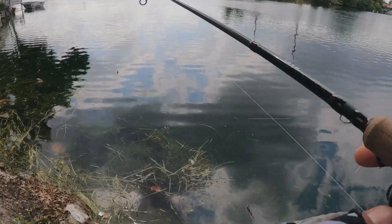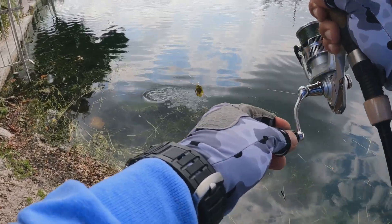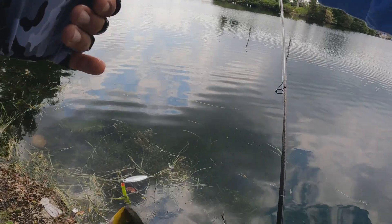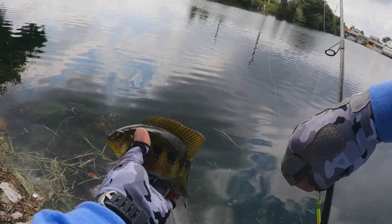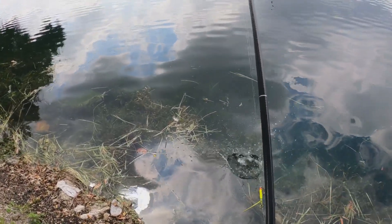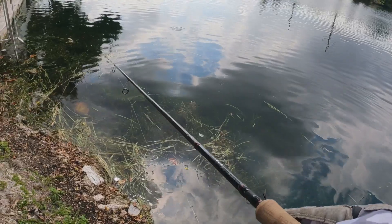Ahí he capturado algo, miren. No sé si será una tilapia, no sé qué especie será esta. Las tilapias no tienen estos colores. Si alguien sabe decirme qué nombre tienen estos peces, por favor me lo dejen en los comentarios. Miren qué bonita. Ahí en el nido, al parecer, se encuentran machos, están anidadas.